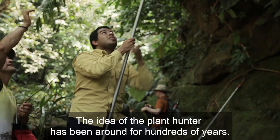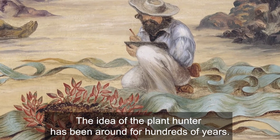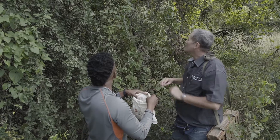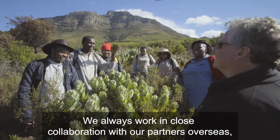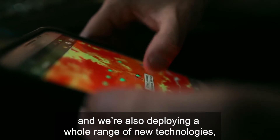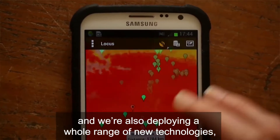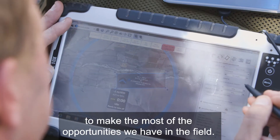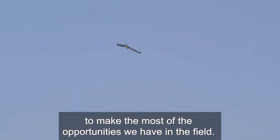The idea of a plant hunter has been around for hundreds of years. But here at Kew, we have a really modern take on it. We always work in close collaboration with our partners overseas, and we're also deploying a whole range of new technologies such as drones and remote sensing to make the most of the opportunities we have in the field.